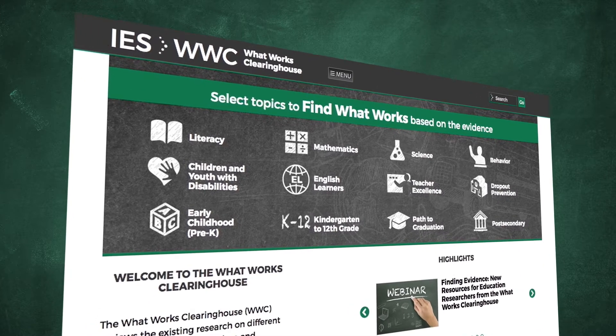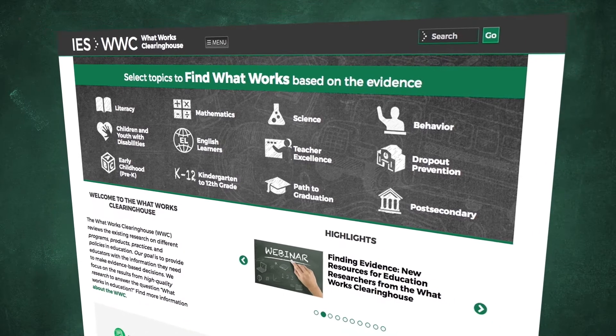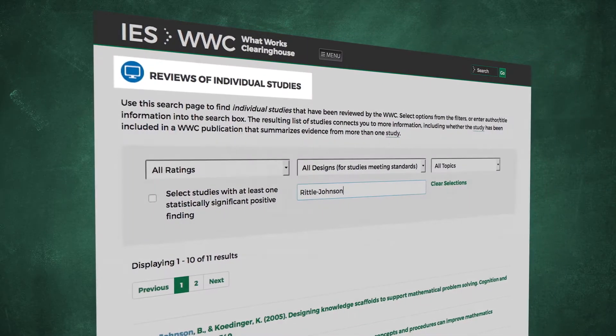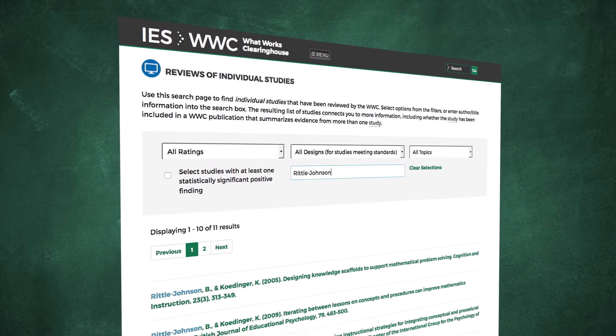The Reviews of Individual Studies page on the WWC website can help you learn more about studies the WWC has reviewed. You can use this page to find out whether a specific study has been reviewed by the WWC.